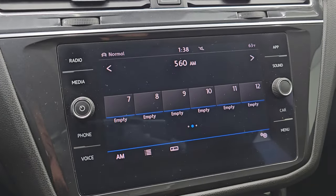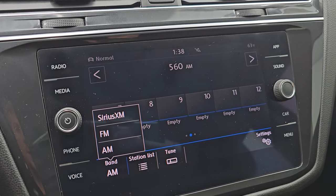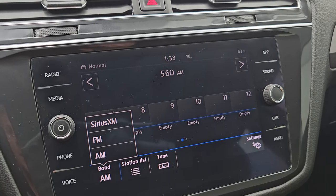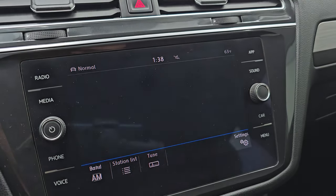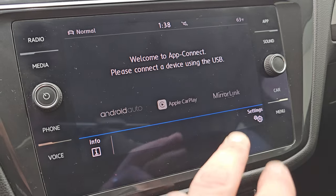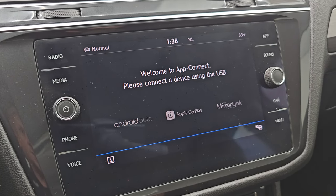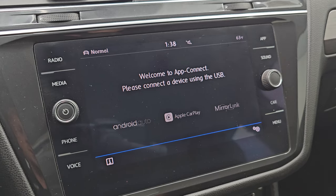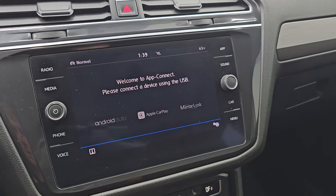It comes with the Volkswagen infotainment system. You do get AM, FM, and SiriusXM radio capabilities. It's also where your backup camera shows up and you can see that is working nicely. You get all your different apps on here, including Android Auto, Apple CarPlay, and MirrorLink, where you can project your cell phone to the screen. So if you have a nav system on your cell phone, project it up there and it's like you have nav right on the screen — this one doesn't have the factory navigation system, but project your phone up there and you've got your nav system.